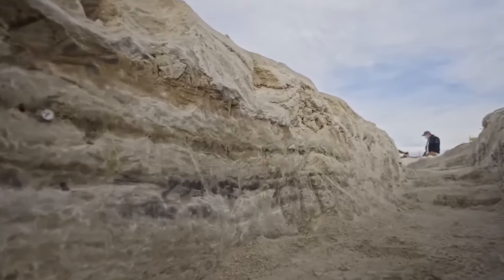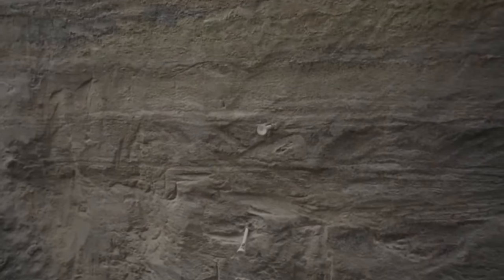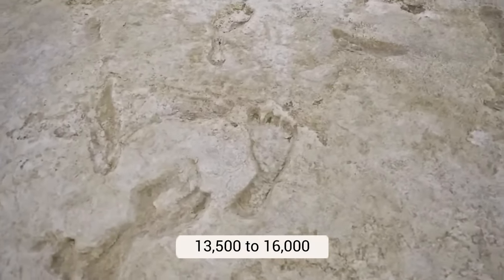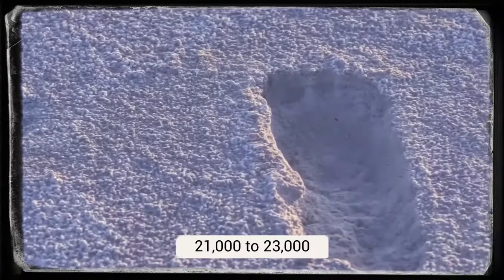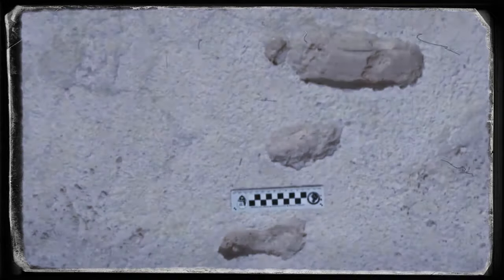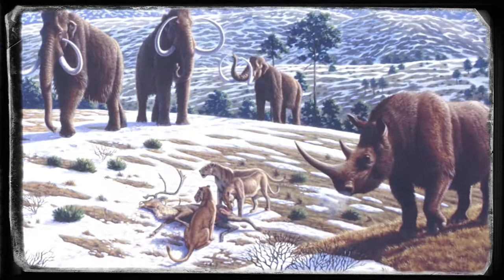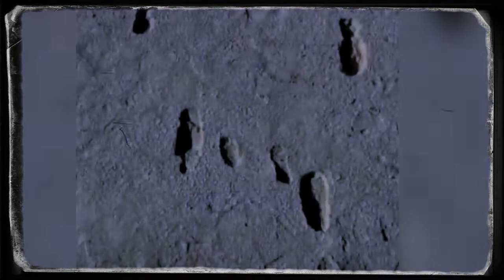It is a bit hard to decipher how old these footprints are, but they seem to put a question mark on whether the Americas were inhabited much earlier than we think. People used to believe that humans entered the continent about 13,500 to 16,000 years ago, but the data suggests that the footprints are from over 21,000 to 23,000 years old. That's a huge difference in our understanding of human arrival on the continents, but the evidence is still not concrete. One thing for sure is that ancient humans liked to coexist with animals — the footprints suggest that children used to play around puddles made by sloths and that humans would live alongside large wild animals back in those times.